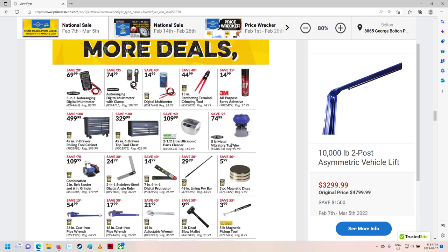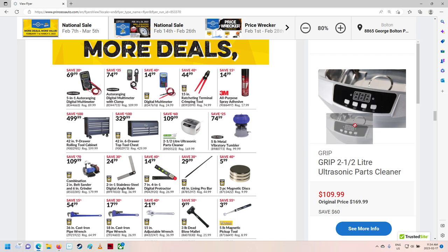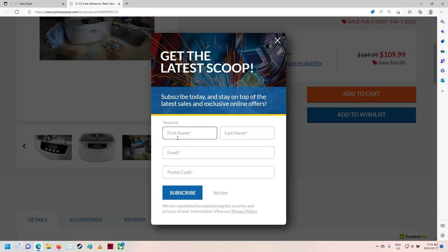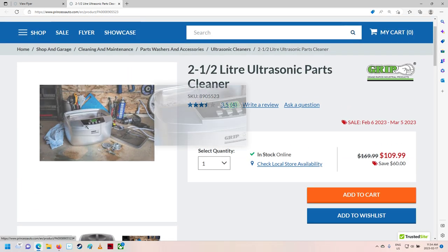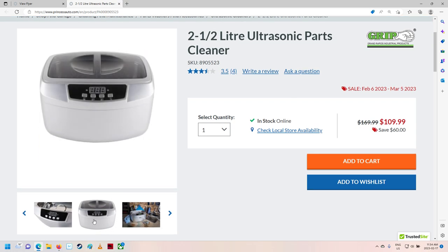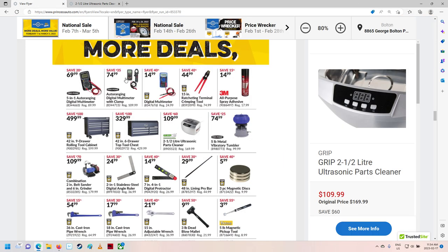Spray adhesive. Vibratory tumbler — nice. Oh, there's the ultrasonic parts cleaner. Wow, I didn't pay that much — this must be a different one. It's got to be a different one here. Holy smokes, that's way more. It sure looks like that same exact one I just picked up for like $49 last time. Wow, why is that one so much? Maybe it's now two-and-a-half liter. It's regularly $170? No, it's got to be something different with that.